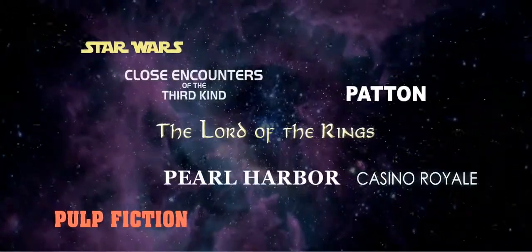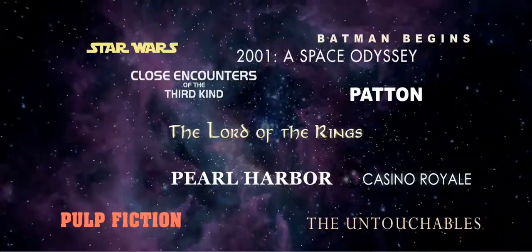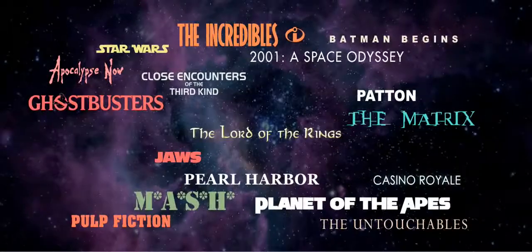They were made by visionary directors and passionate artists to immerse us into their stories, their worlds, and they were made to be seen on the big screen. They were made for cinema.